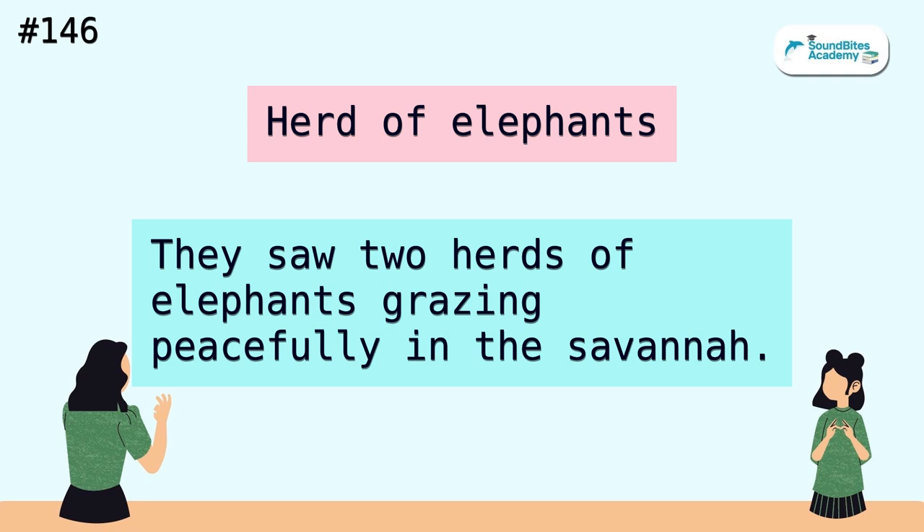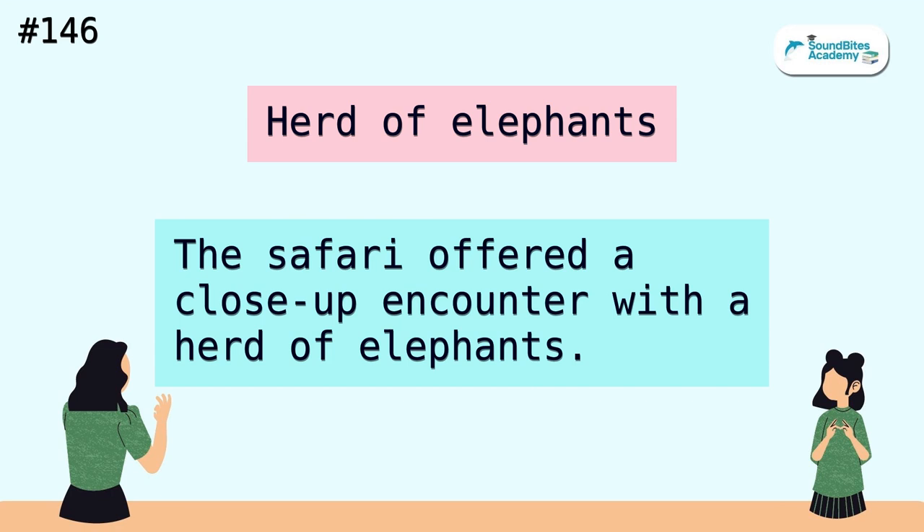Herd of elephants. They saw two herds of elephants grazing peacefully in the savannah. The safari offered a close-up encounter with a herd of elephants.